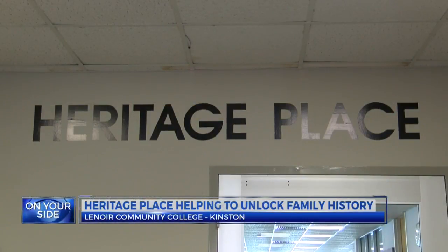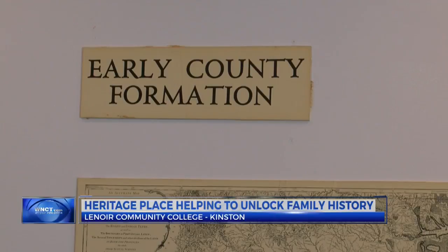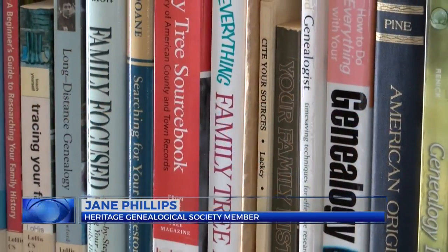Seated left to right is Joe Huddle, Kay Becton Ogle, and Jane Phillips. They're all members of the Heritage Genealogical Society, a group that meets at Heritage Place — members finding their way to each other through their own quest to find out their family's history. I have found this facility since probably the mid-1990s as one of my favorite places to come and do that research.